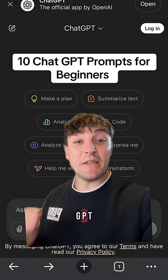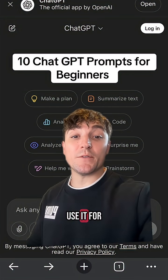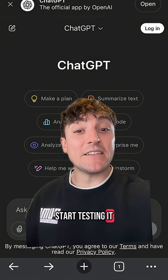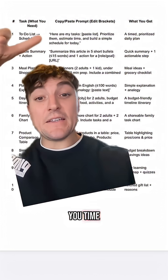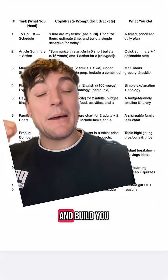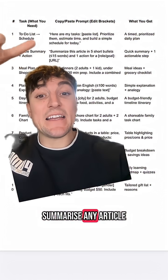If you're brand new to ChatGPT and don't really know what to use it for, here are 10 beginner-style prompts so you can start testing it to see if it can save you time. Give it a list of tasks, ask it to prioritize them, estimate the time, and build you a simple schedule for today.